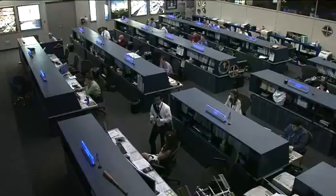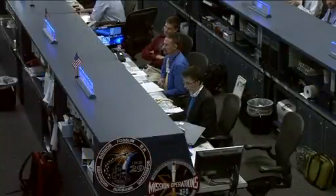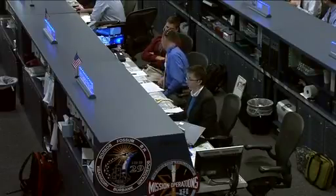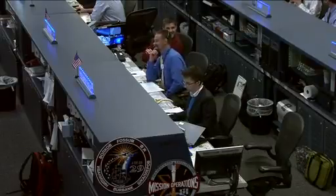Today in Mission Control, Courtney McMillan is the flight director in charge of the activities and the team here. She's working closely with spacecraft communicator Jay Marschke, who has an on-the-job training member on duty learning the ropes — Jeremy Hansen.